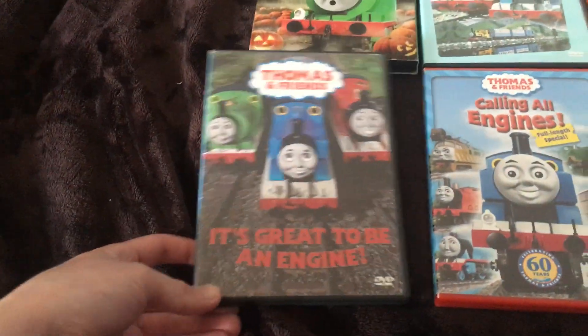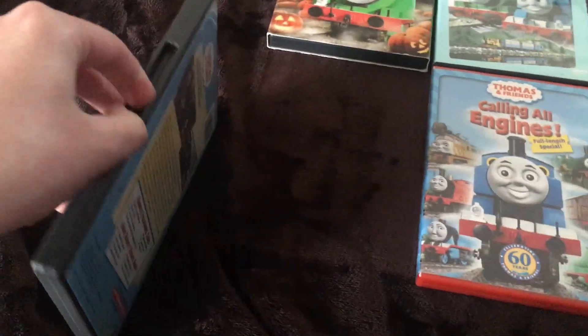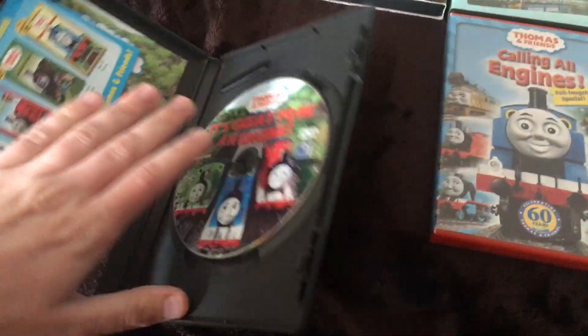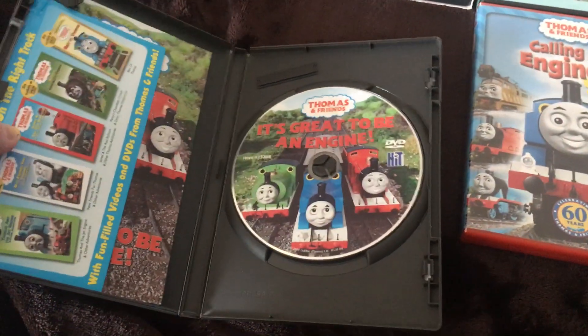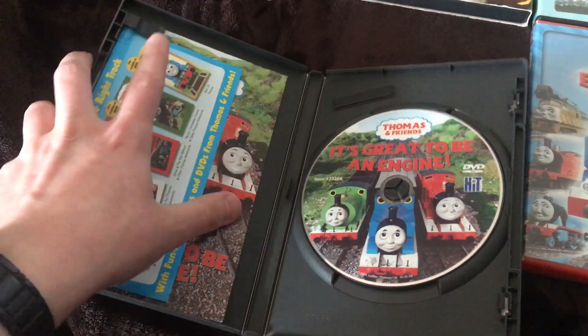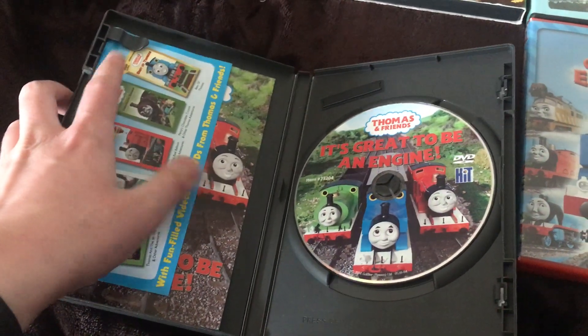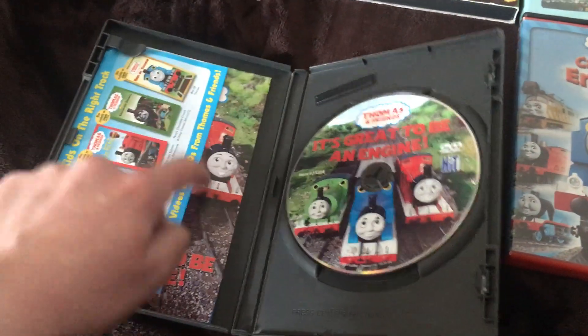That was Spills and Chills. Now it's great to be an engine — I tried to find another copy. This is my third copy, just like Percy's Ghostly Trick. What's also cool is that this has the two inserts that they kept in their DVD copy. I'll show those inserts another time.